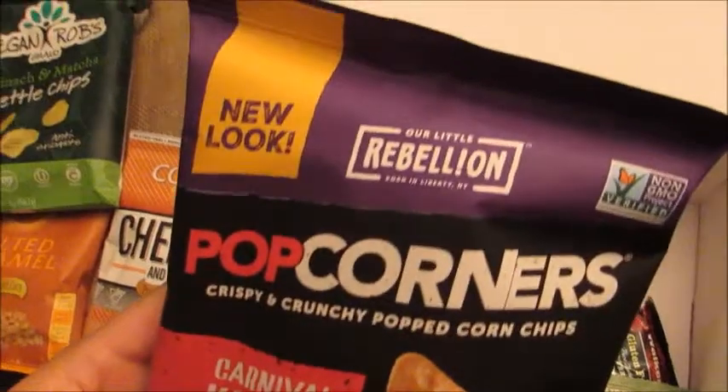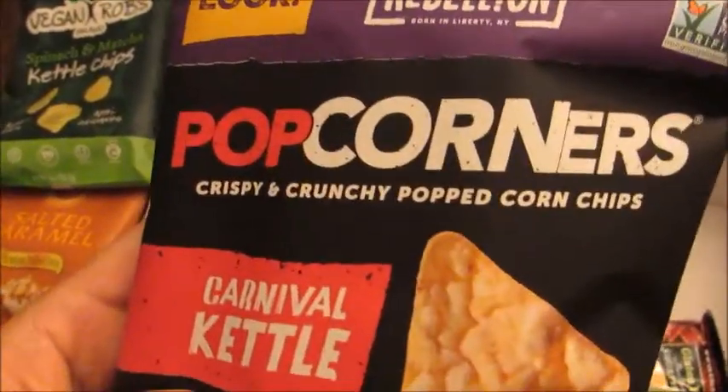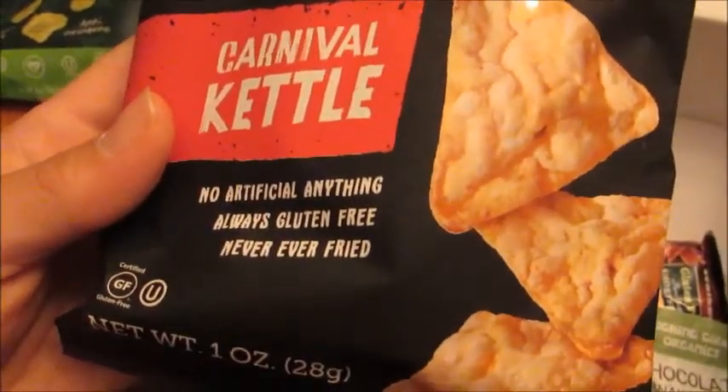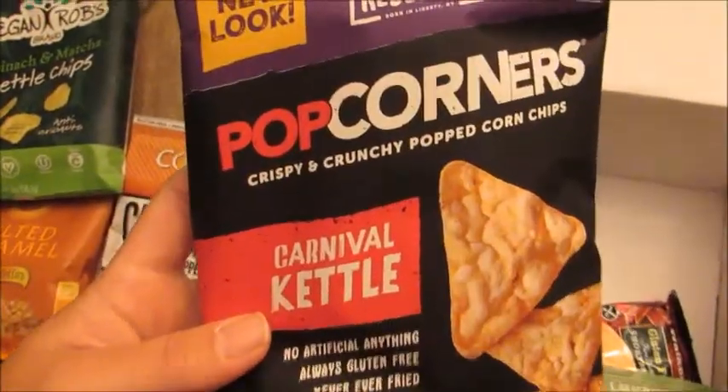Next is the Rebellion brand Popcorners — crispy and crunchy popped corn chips in the Carnival Kettle flavor. These are no artificial anything, always gluten-free, and never ever fried. These look really good. I'm excited to try these; I love anything that's kettle-cooked as far as snacks.